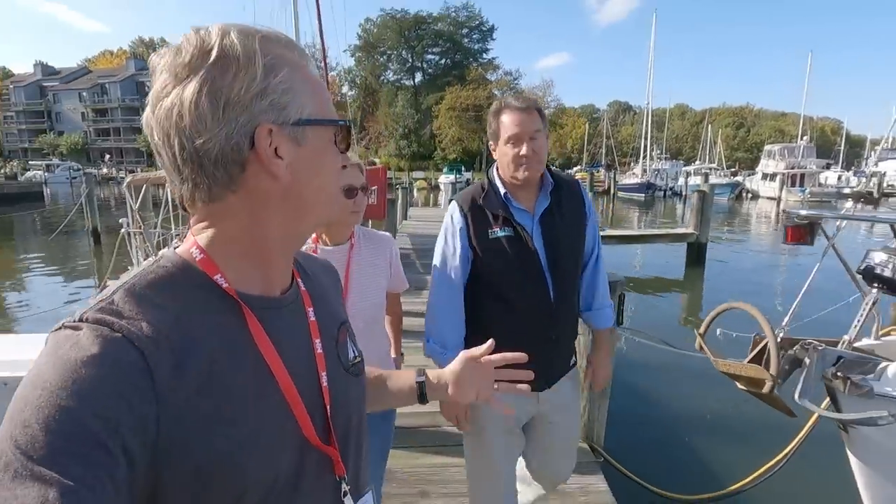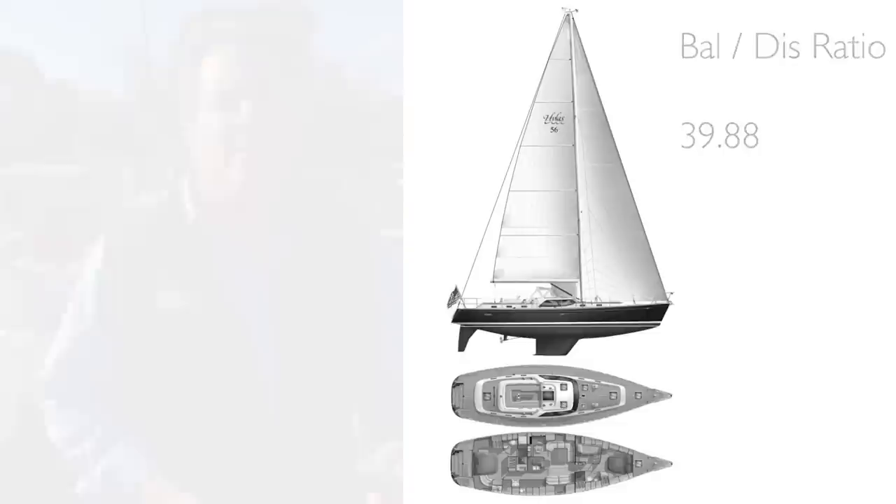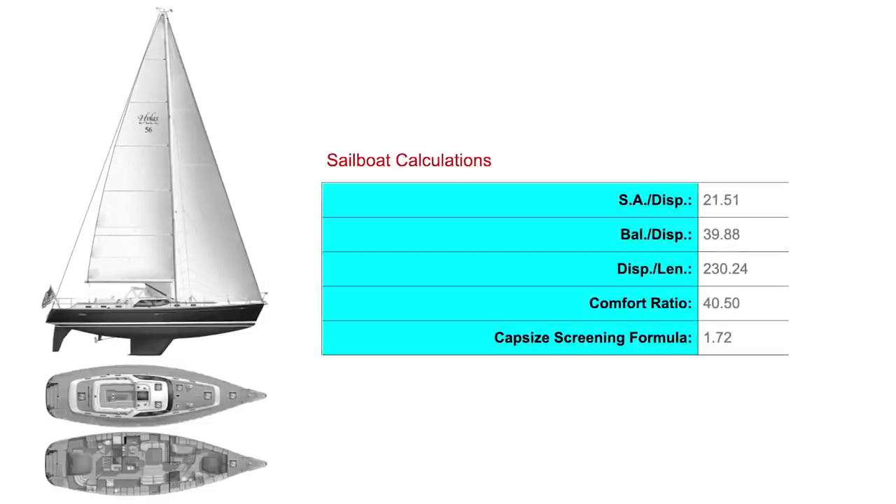So you're looking at an early iteration of the Blue Water Yachts design. Originally this was built as a Hylus 56 - 28 of those were built under the Hylus name. But it's a Freres design, and that's been the most important aspect of it - great design, great hull shape, great ballast displacement ratio numbers, just a wonderful boat to sail. Looking at the figures is an important part of selecting a good offshore boat for long-term cruising.